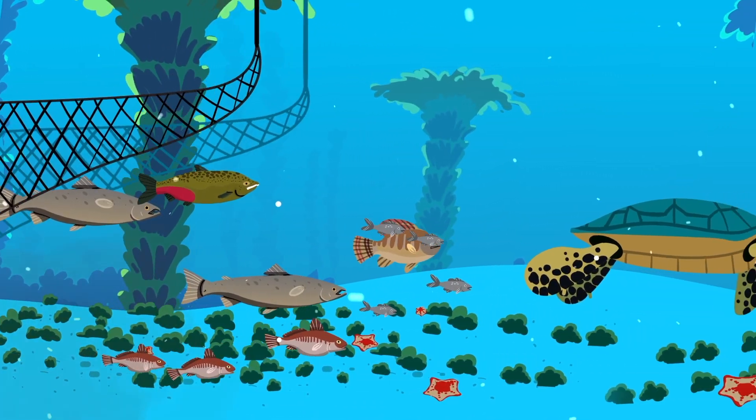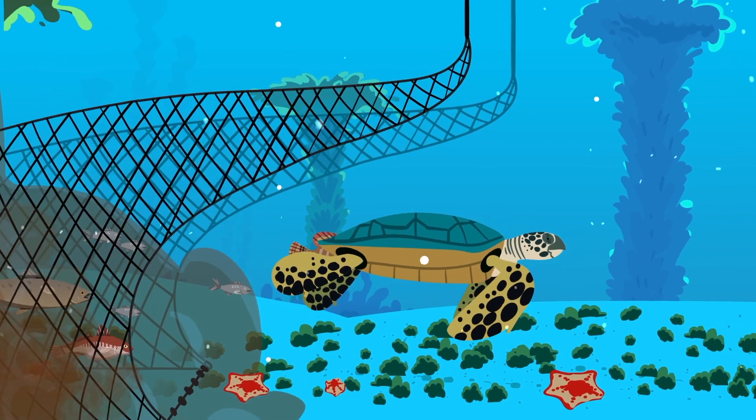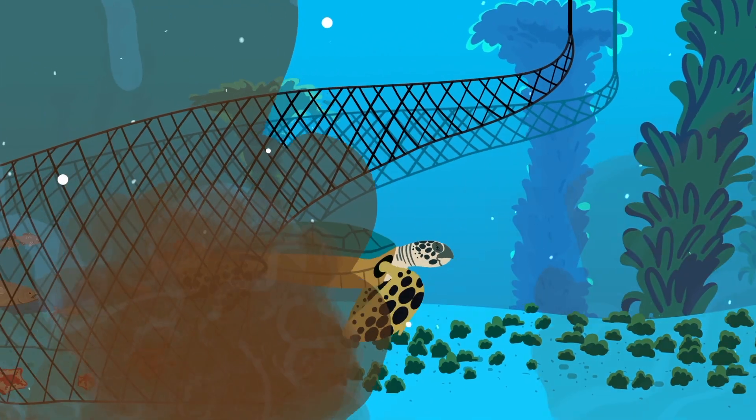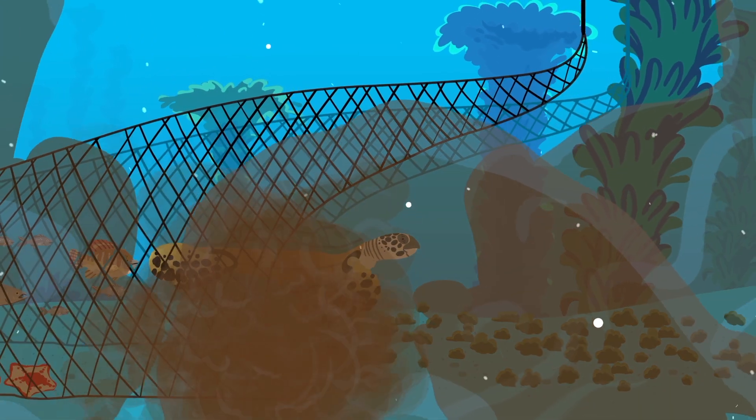Some boats drive fishing gear across the seafloor, damaging sensitive habitats like corals, and others use nets and hooks and accidentally kill species like seabirds, seals, and turtles.